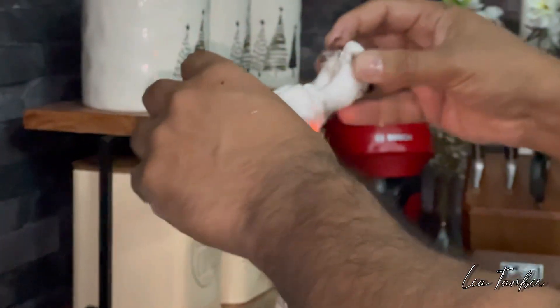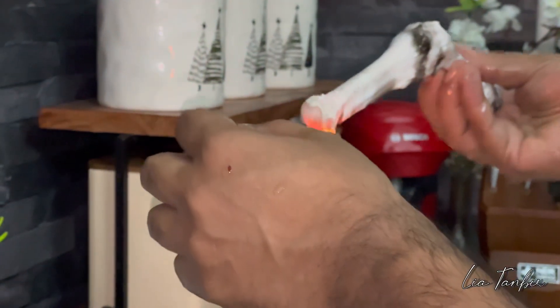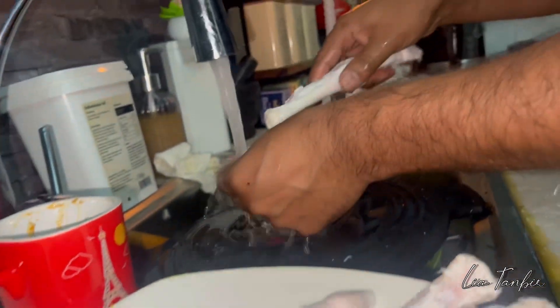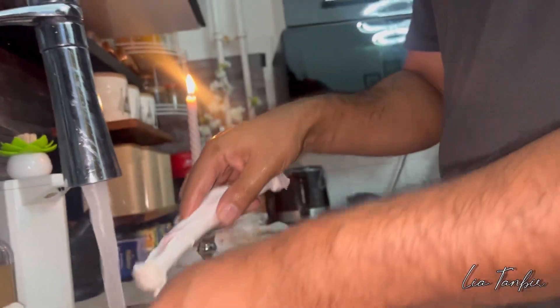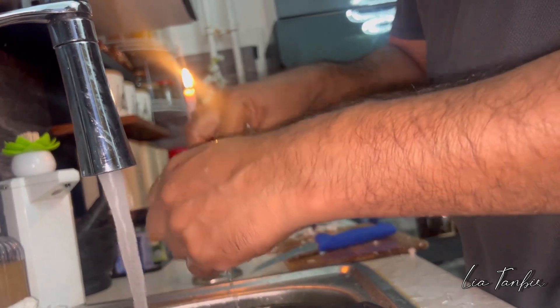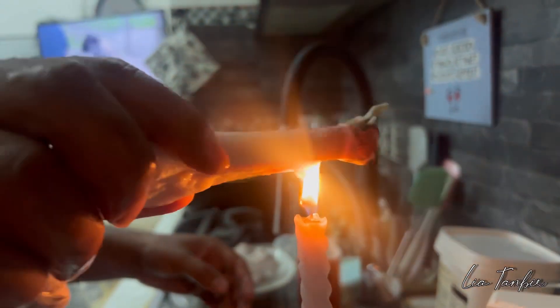Alhamdulillah, I can see how many people are doing this. I have a lot of water — I have to put the water in my mouth. I will clean the rice and then I will have to eat it.